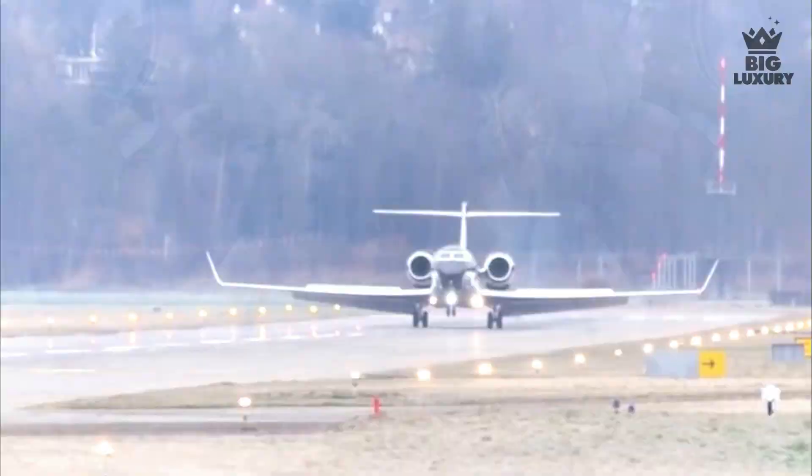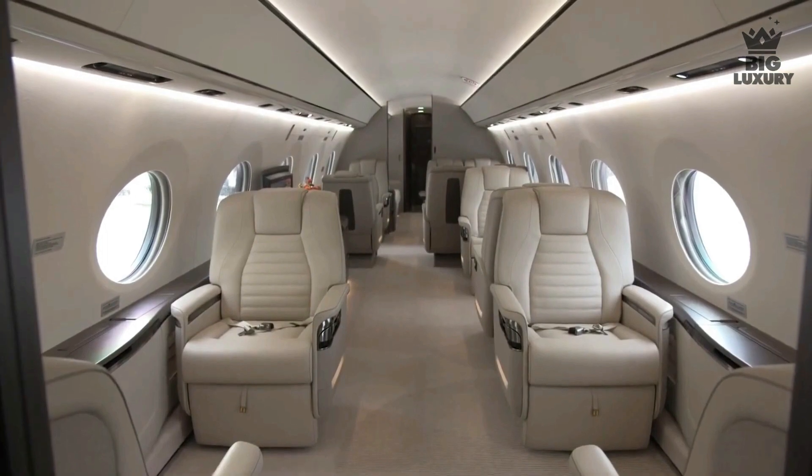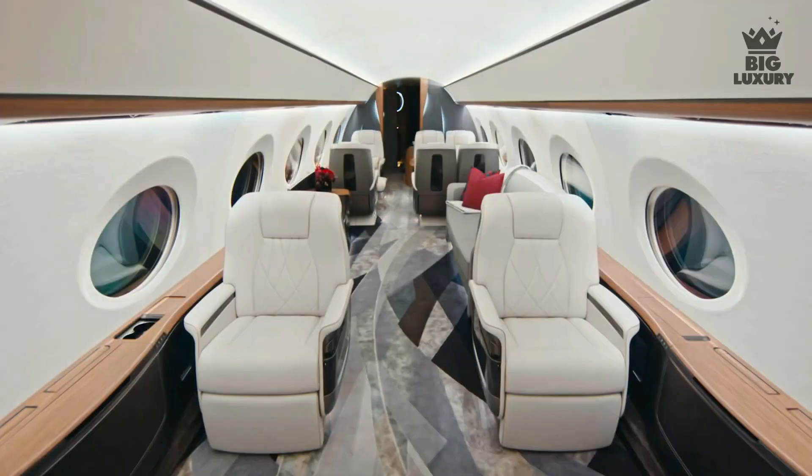The G700 has a reported landing distance of just 2,500 feet. The cabin length of the Gulfstream G700 is 56 feet 11 inches and a cabin height of 63 inches. The G700 features true circadian lighting to simulate the sunlight of your next time zone to help reduce the effect of jet lag.